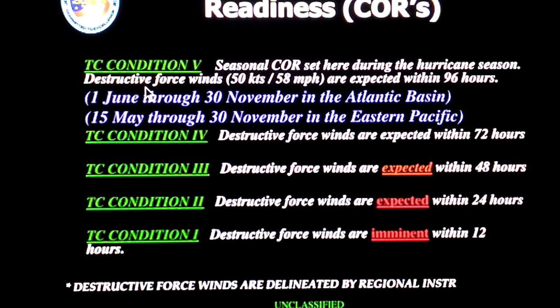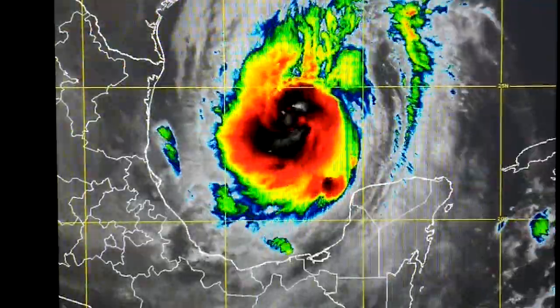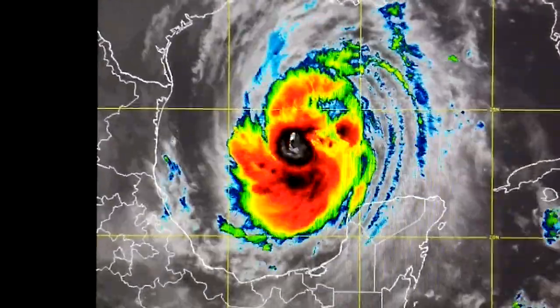Maybe 58 mile-an-hour winds, possibly, within four days — and that was two days ago. But this is where they went: TC Condition 4.